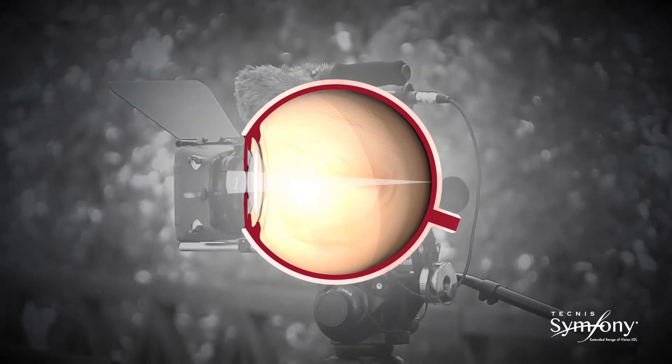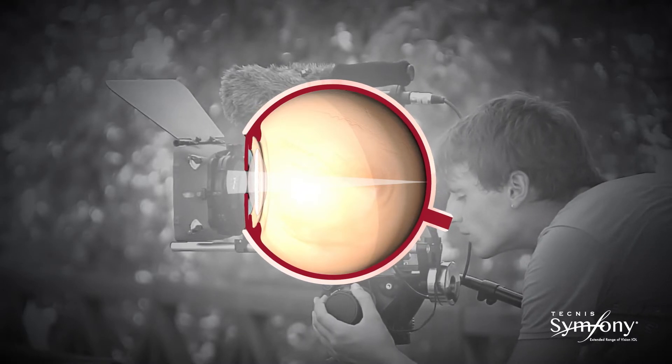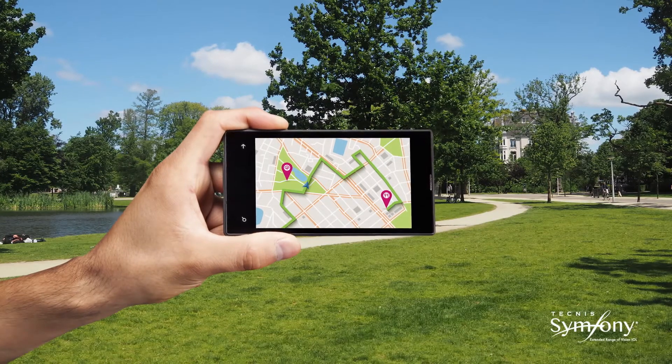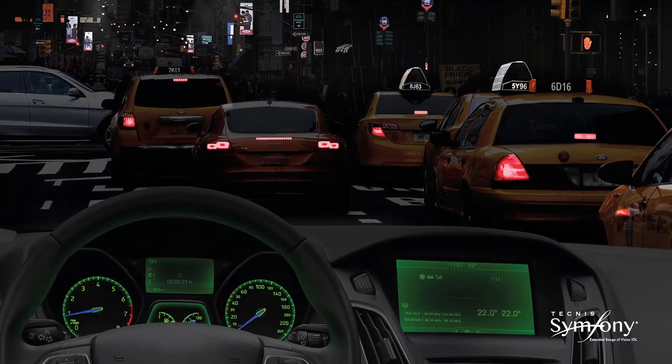This is similar to examples in the photographic world where refractive and diffractive lenses are also combined to correct chromatic aberration. Correction of chromatic aberration results in a sharper focus of light and increased image contrast, which is especially important in low light conditions.